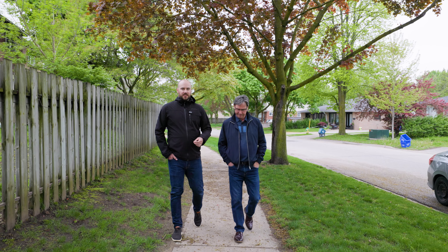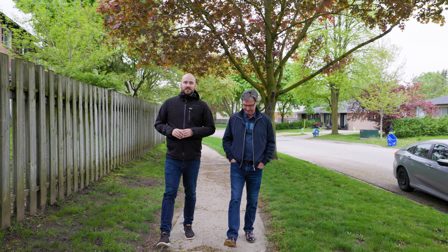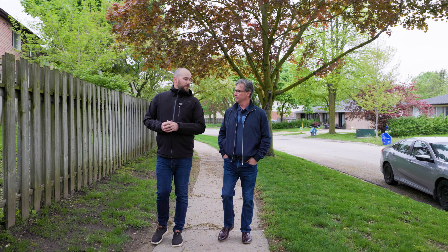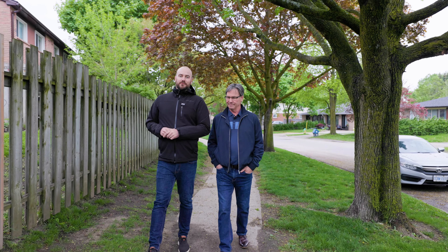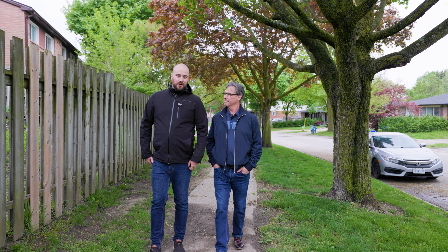Yeah, everything is right at your fingertips here but it doesn't end at that. We've got grocery just up the road on Essa, as well as all the other major amenities that you will need day to day. We've got some fantastic restaurants around the corner, and for you commuters and cottage goers out there, we've got Highway 400 a two-minute drive from your front door.